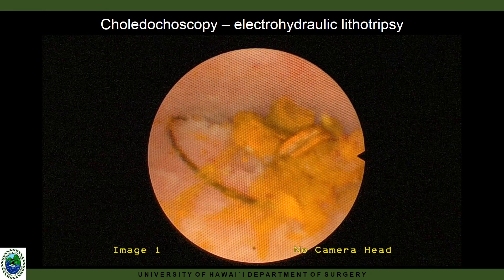We then introduce an electrohydraulic lithotripsy probe to fragment the stone into small enough pieces to be flushed through the duct.